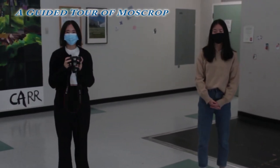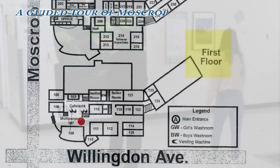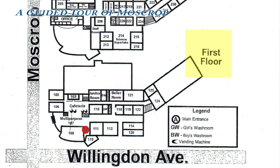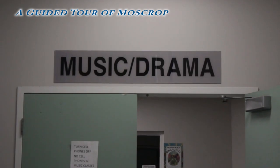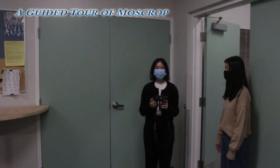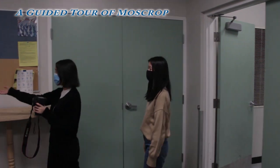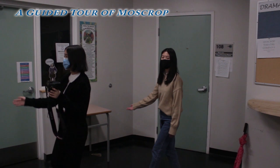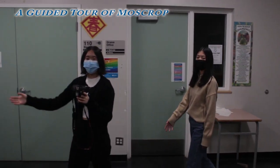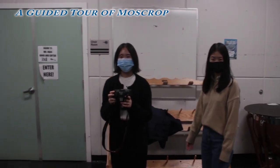Our next stop is the music and drama room. Follow us. So this is the entrance that we just came through. Over here, we have the drama room and the drama office. And over here, we've got the band room and the choir room. So if you have any classes with room numbers 108 or 110, they'll be in here.